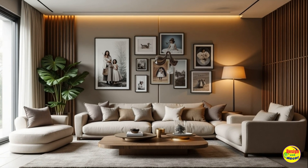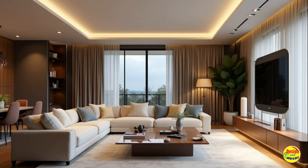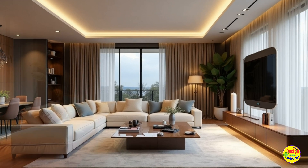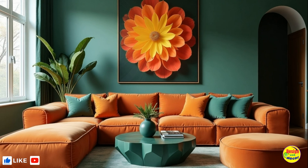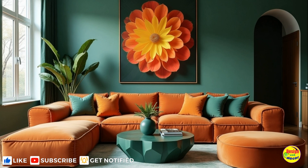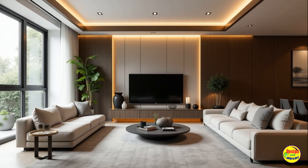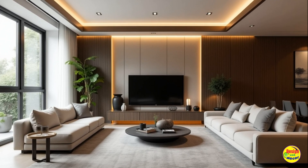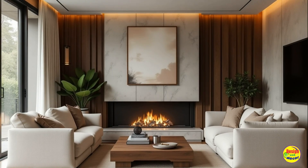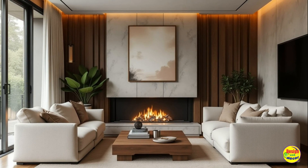Personal touches and artistry. Finally, the importance of personalization in interior design cannot be overstated. In next year, incorporating unique art pieces and personal mementos into your living room will be vital for creating a space that truly reflects your individuality. Whether it's a gallery wall of family photos or a curated collection of travel souvenirs, these touches will infuse your home with character and warmth.